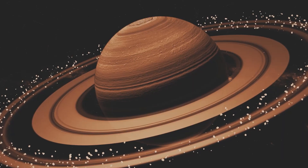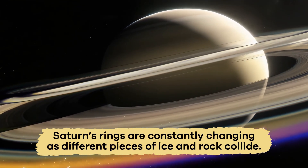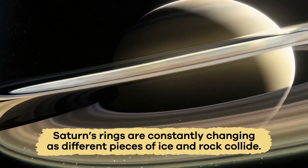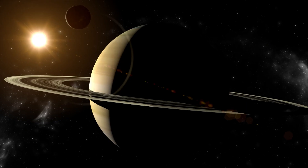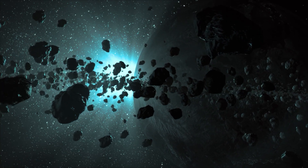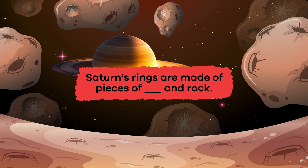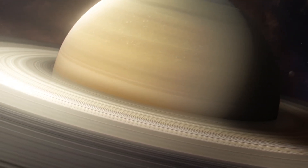Here's an interesting fact: Saturn's rings are constantly changing as different pieces of ice and rock collide. Some parts of the rings are missing because the planet's moons pull the material away with their gravity. Fill in the blank: Saturn's rings are made of pieces of blank and rock. The answer is ice!